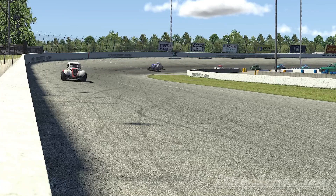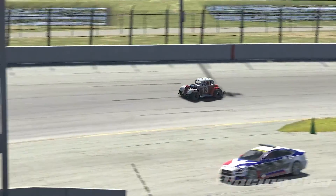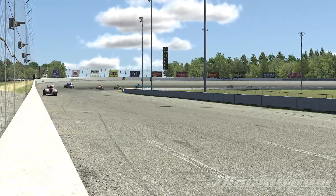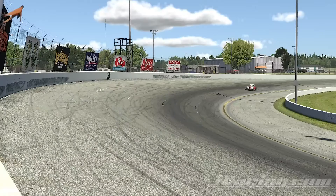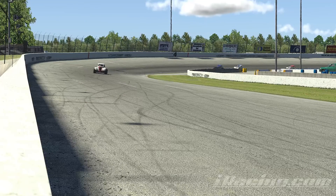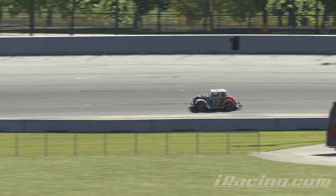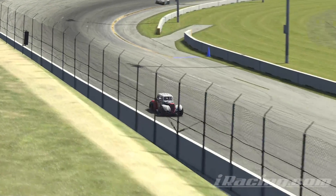I come out of turn four and take the white flag. Now it's just about not making any mistakes — I hold my line, accelerate out. Tire wear is a factor in this race; you do start having to actually trail brake a little into the corners just to keep yourself down on the apron. If you try and just lift, you're really going to compromise it. I take the checkered flag — my first victory on an oval, and this is what moved me up into B class and out of rookie on the ovals.